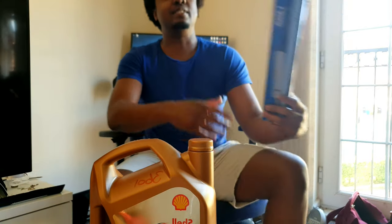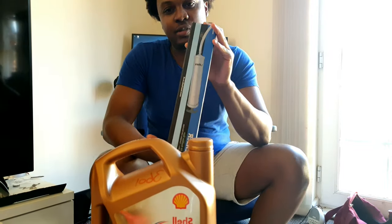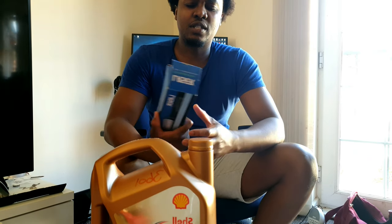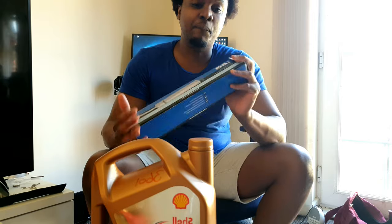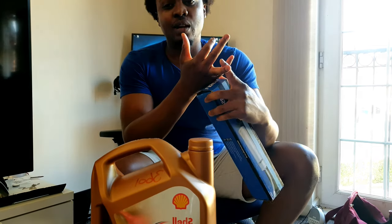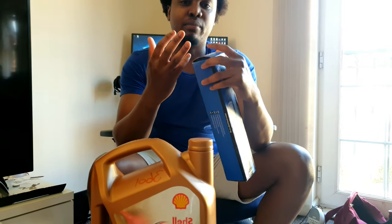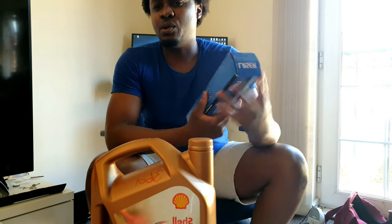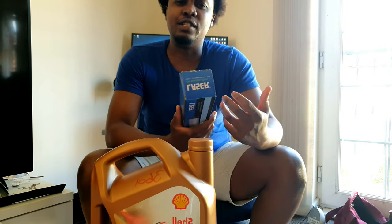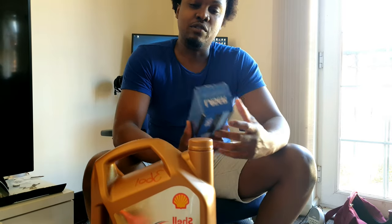Initially I decided to be a bit lazy, so I went to Halfords and got one of these oil-sucking guns. But then I thought, if I suck the oil out I don't have to go underneath, but am I actually going to remove any dirt or micro-particles that might be stuck at the bottom of the oil pan? If I put fresh oil in without clearing those out, I haven't really done much of a job. So I've decided to jack the car up and drain it from underneath.